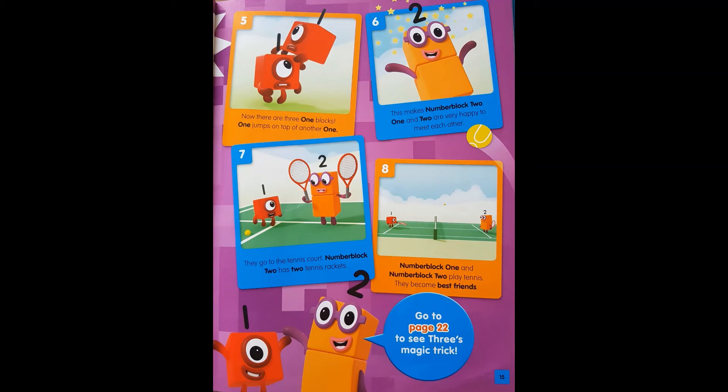They go to the tennis court. Number Block Two has two tennis rackets. Number Block One and Number Block Two play tennis. They become best friends. The end.